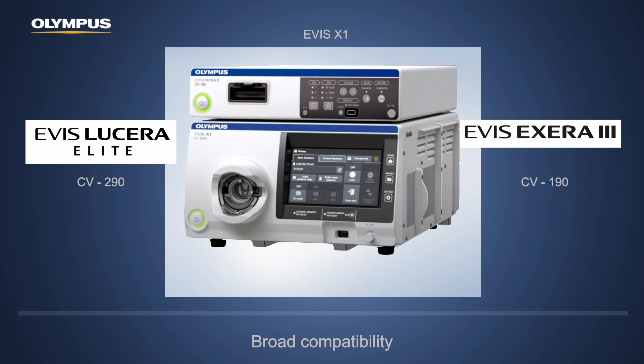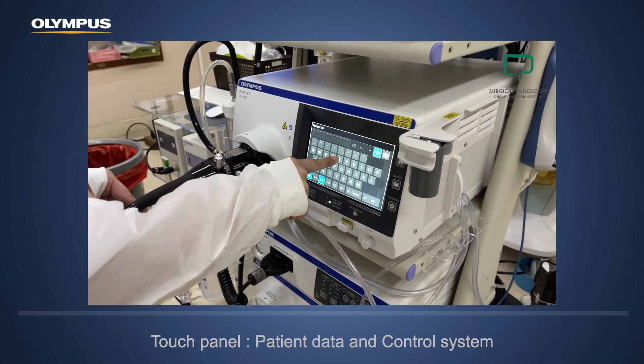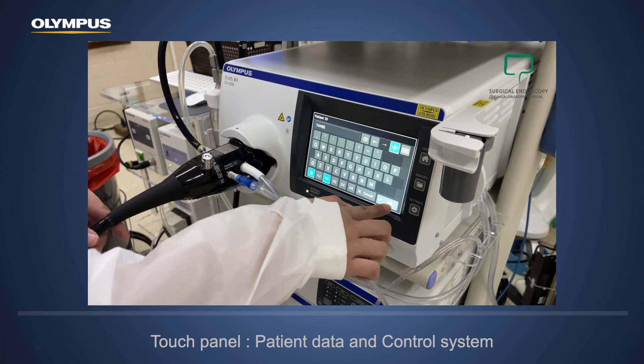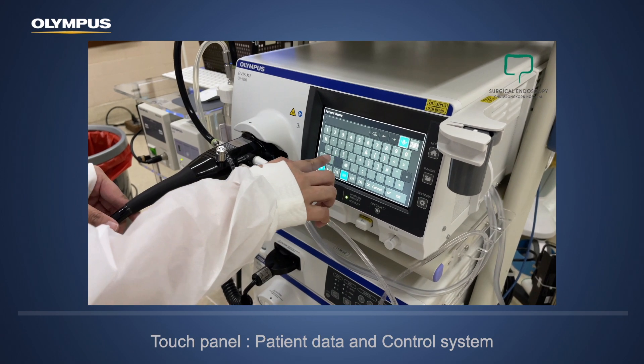Going forward, the scope series will change. We now have the 1500 series, which focuses on daily practice with easier high technology and better visualization; the 1200 series, which focuses on high quality with powerful magnification; and the 1100 series, which is the next generation of the 100 series. EVIS X1 also features a large touch panel which allows you to control all of the system and enter patient data directly without a keyboard, which is better for sterilization of the endoscopy suite.